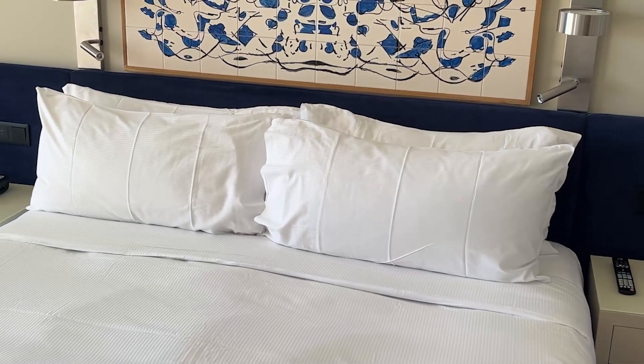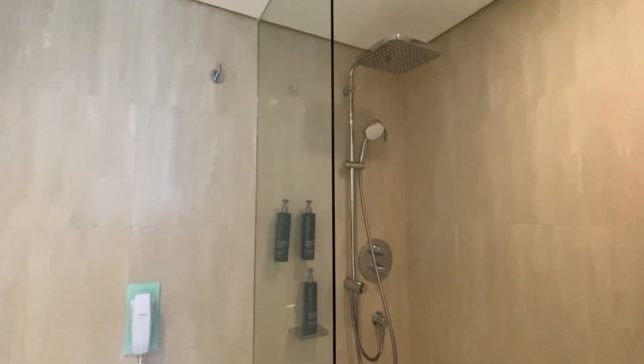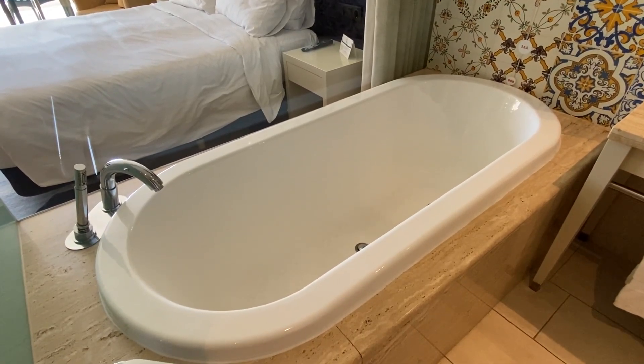Along with a few luxury items such as bathrobes and slippers. The bed is so comfortable. The rain shower is fantastic, but the bath is the real showstopper feature of the room. I've opted for a golf view room, but there are also pool view rooms as well.